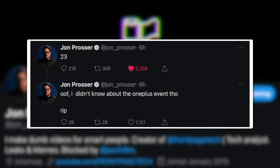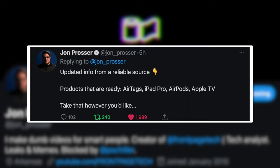As of editing this video, John Prosser tweeted on Monday, March 8th, that the March event is going to be on the 23rd instead of the previously rumored 16th. He wrote the number 23 in his tweet and we're all assuming that means March 23rd — a Tuesday. He also didn't realize that the OnePlus event is on the same day, which is funny but kind of irrelevant.